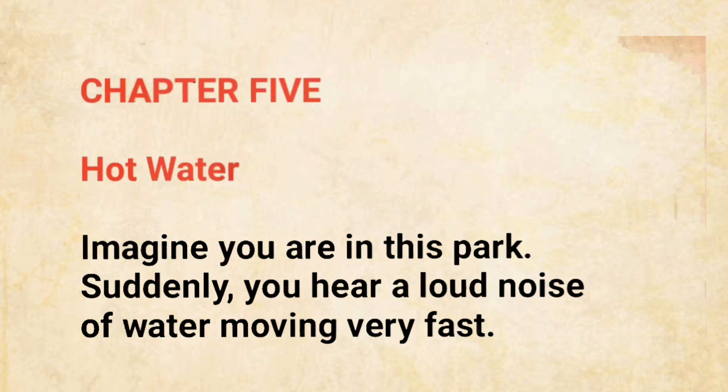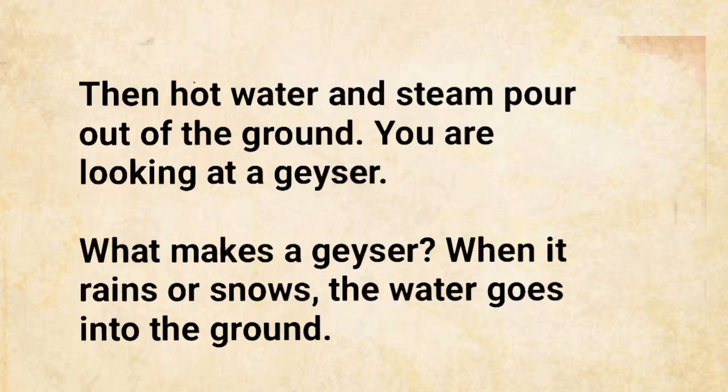Imagine you are in this park. Suddenly, you hear a loud noise of water moving very fast. Then hot water and steam pour out of the ground. You are looking at a geyser. What makes a geyser? When it rains or snows, the water goes into the ground.